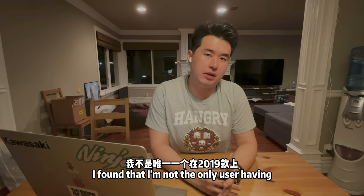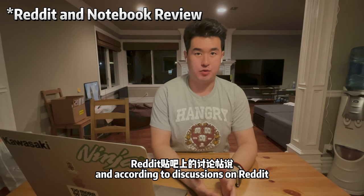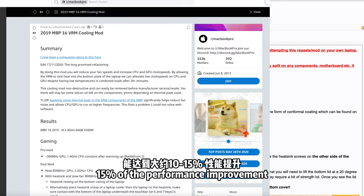After some research, I found I was not the only user with heating issues on the 2019 model. According to discussions on Reddit, re-applying the thermal paste on your CPU and GPU might give you a 10–15% performance improvement.